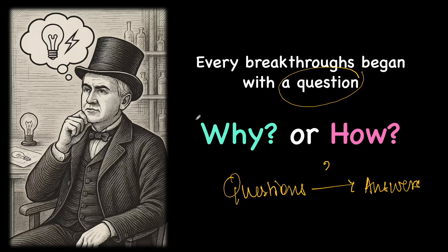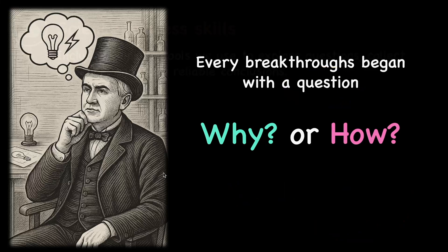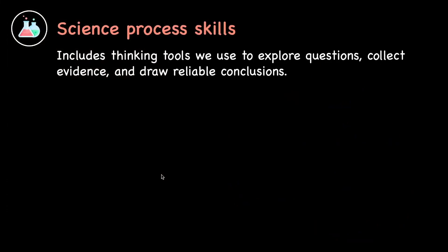But how can they do that? Because some questions are not easy to answer. That is where they need certain tools that would help them and guide them to arrive at the answer. And that is simply what we call a process skill, which includes thinking tools that we use in order to explore questions, collect information and arrive at a particular answer.